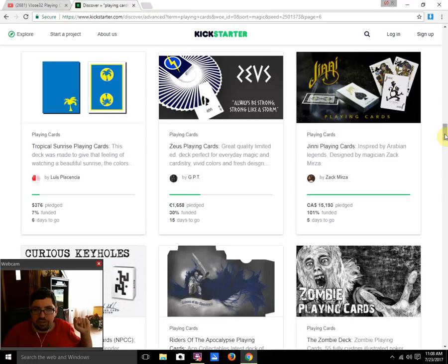Zeus Playing Cards by GPT is 30% funded with 15 days to go — I don't think it's gonna fund at this rate. Pretty lackluster deck. It's pretty bad when it takes a year and a half to come up with clip art based on something else that wasn't even your own work — it's just a lightning bolt, and it looks like they copied The Flash.